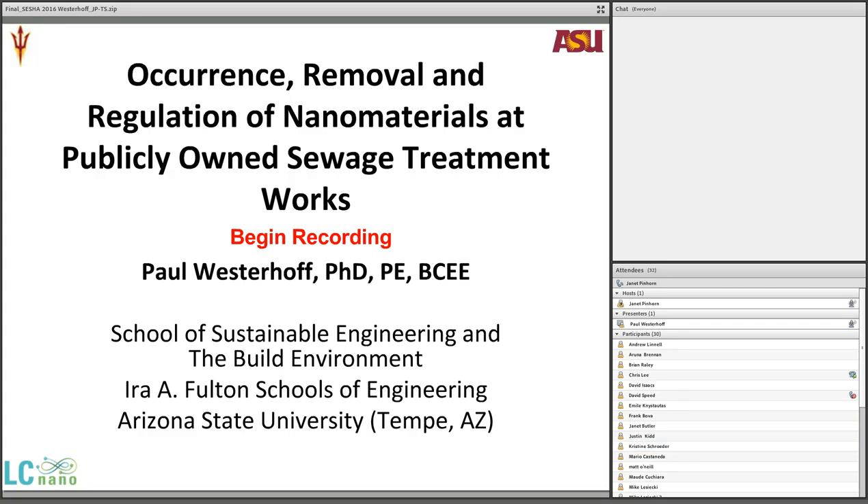Let me tell you a little bit about Paul. He joined ASU in 1995 as an environmental engineer. His research is in the area of emerging contaminants and innovative treatment processes for clean water. Paul has a strong research group with over 185 peer-reviewed journal publications. His research focus includes innovative treatment processes using nanotechnology, characterization of natural organic matter, and detection and exposure assessment of engineered nanomaterials. Welcome to today's webinar.